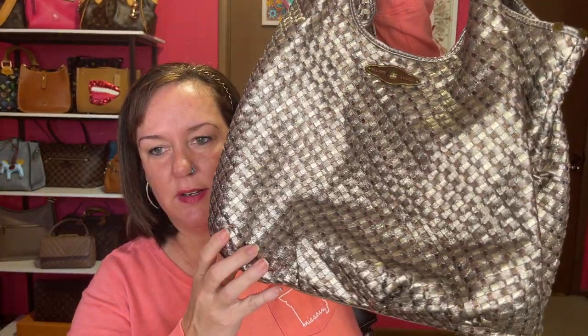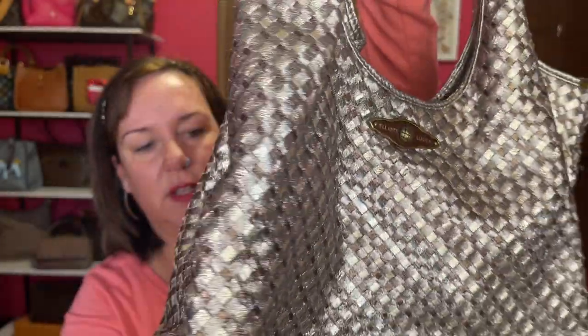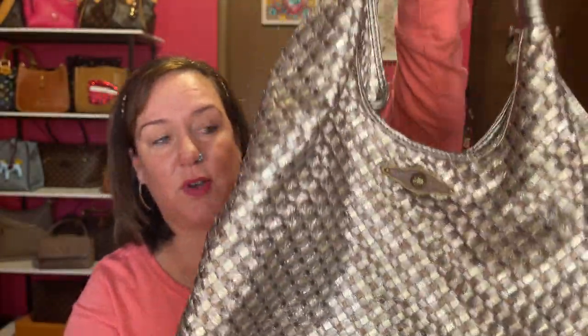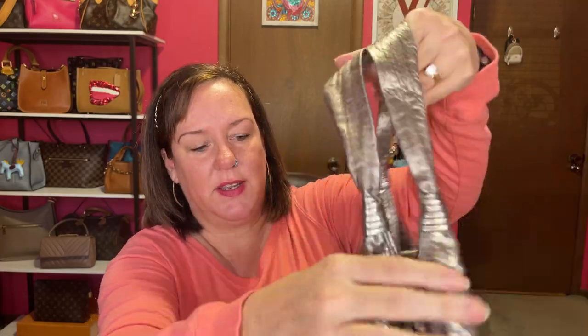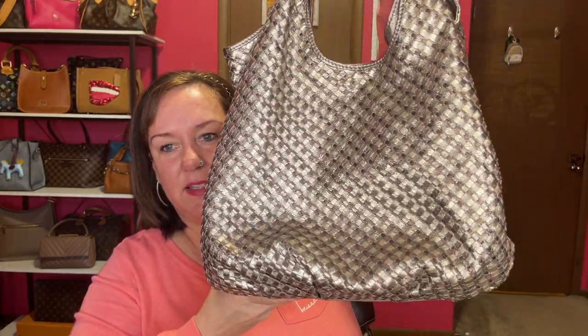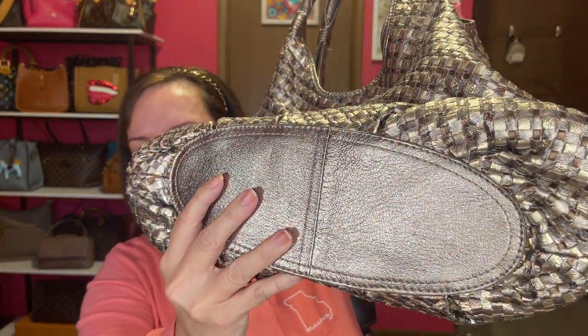The slouchiest is probably going to be my Elliot Luca. It has this gorgeous woven leather with golds and silvers — it's so pretty. It's a nice big hobo bag with a comfortable shoulder drop. I've had this for years and it's still in really good condition.